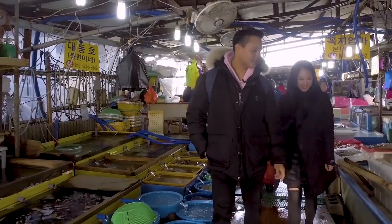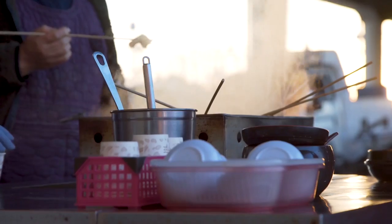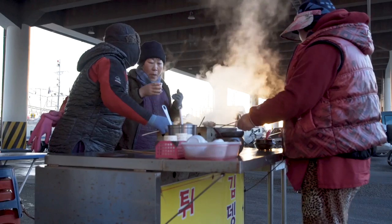Hey guys, this is Dookie Hong, chef of Sunday Restaurants in San Francisco. I'm here in Korea. I don't know where I am, so we have Monica here, our local expert. Can you let us know where we are and what we're doing here?